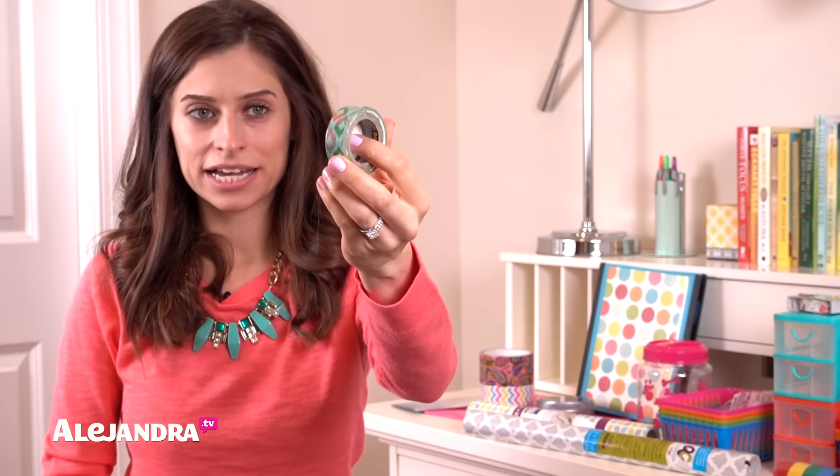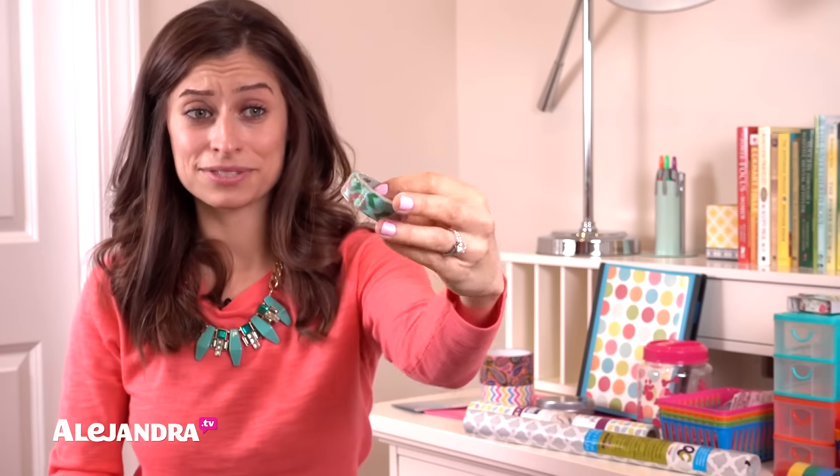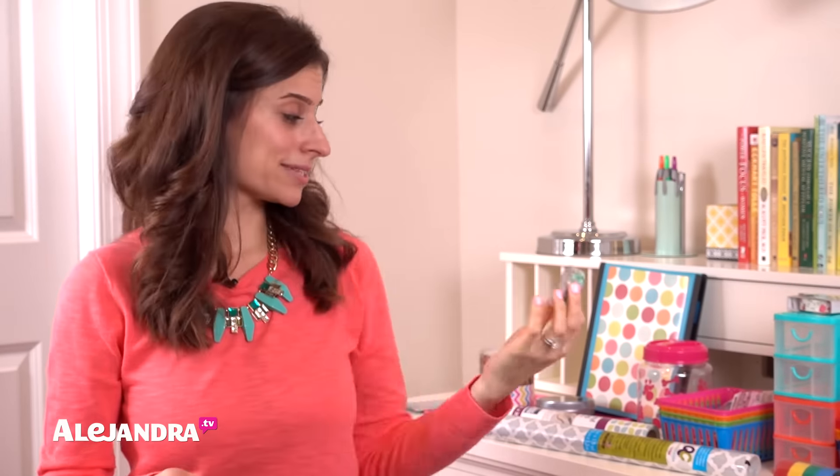They also had Scotch brand washi tape. I have a bigger roll of Scotch brand washi tape and it sticks so well, is easy to peel off, and comes in fun patterns and colors.